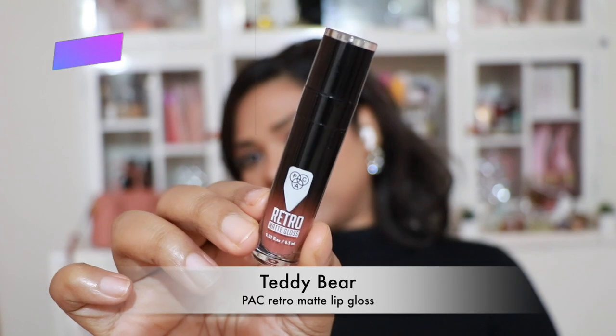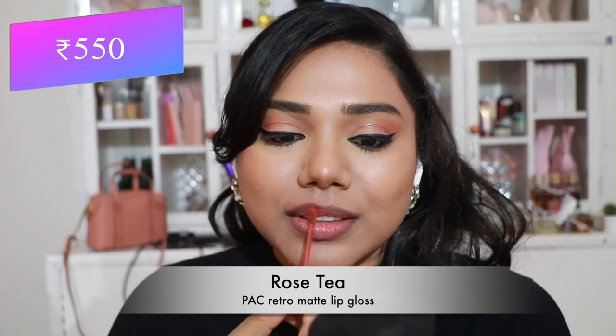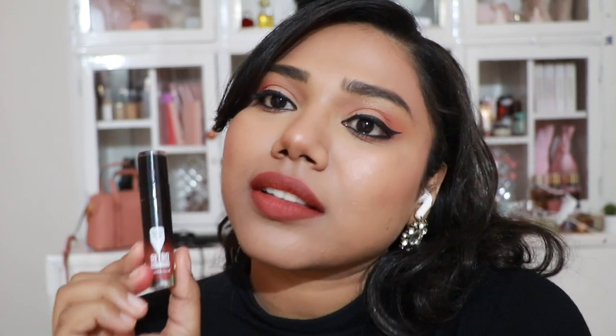Then Pac Retro Matte Lip Gloss in 'Teddy Bear' — a pretty peachy pink nude, and the liquid lipsticks are so comfortable. Then 'Roski' — one of the most popular shades, mostly out of stock, so grab it when you can. It can look a little too coral but it's very pretty and unique.